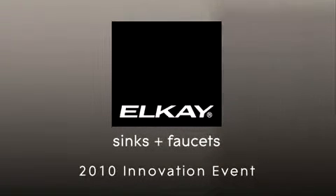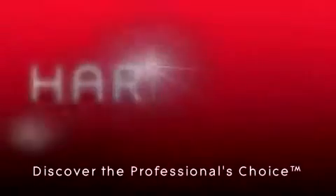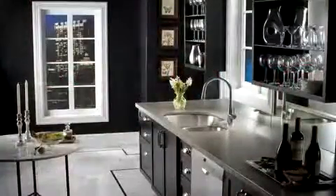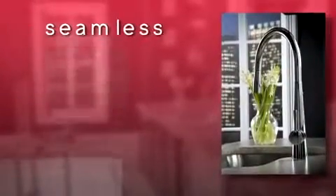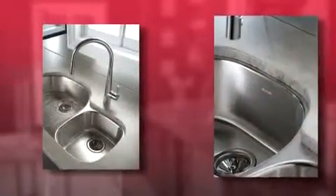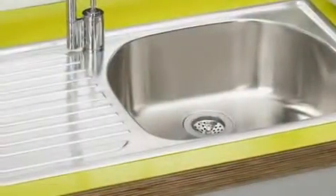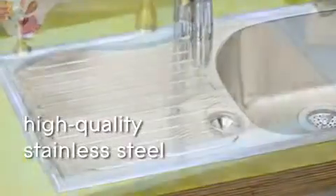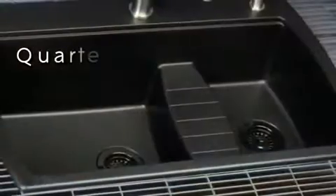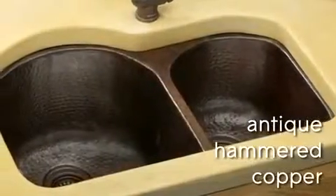Welcome to the LK 2010 innovation event. The Harmony collection showcases a seamless blend of traditional values and contemporary lines. Harmony sinks pair with Harmony faucets to create a classic yet sophisticated look. Transitional Harmony sinks are available in a wide variety of materials, including stainless steel, the ever-popular e-granite, the revolutionary LK quartz material, Cortec, and a variety of copper finishes.